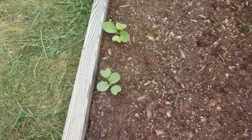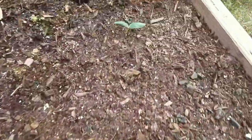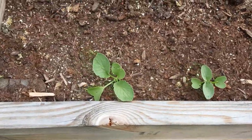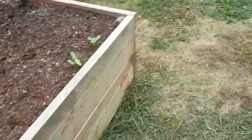Some of these radishes didn't make it. And then I have a burpee pickler. I have a sprout and I think it's a lettuce sprout. I just put in two more pickling cukes, so there's that.